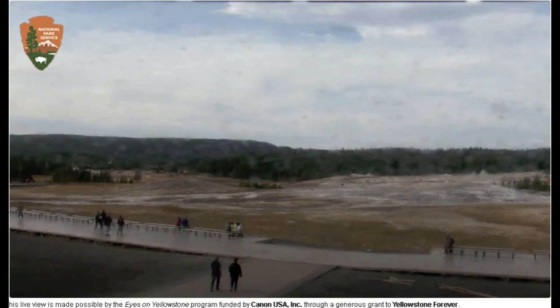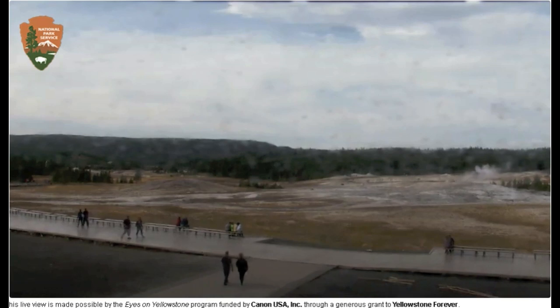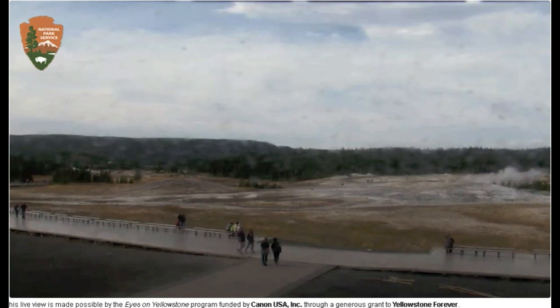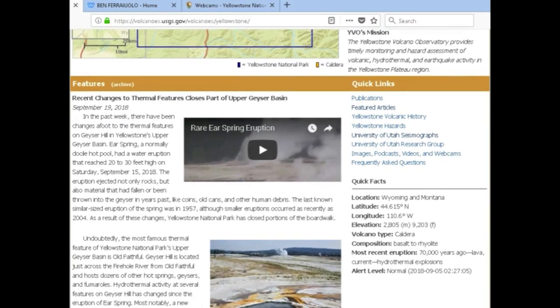There have been some major thermal changes to the upper geyser basin as of late. If you wish, you may also go to the YouTube channel Mary Greeley to know more about this event — she's been going more in depth — but I'm just going to give you a quick brief overview. Here it is on volcanoes.usgs.gov. Today is September 22nd, 2018, and as I'm recording this it is 3 p.m. Pacific time.